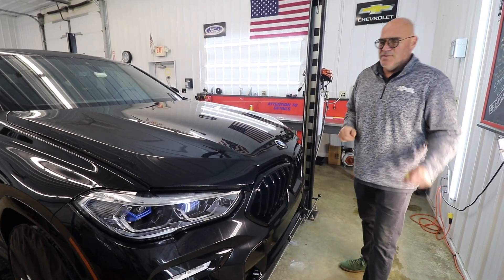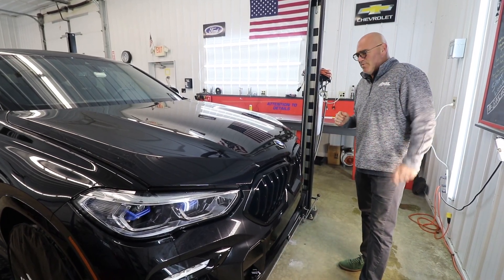What's up everybody, Brian here with Attention to Details on this wonderful Friday afternoon.